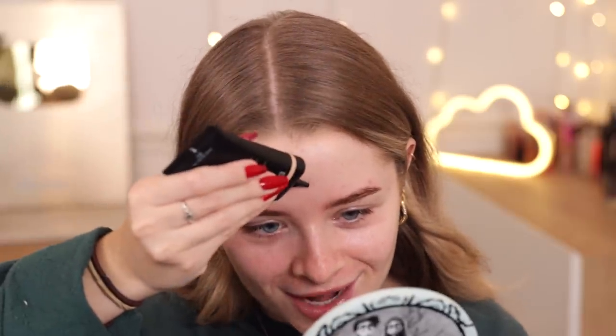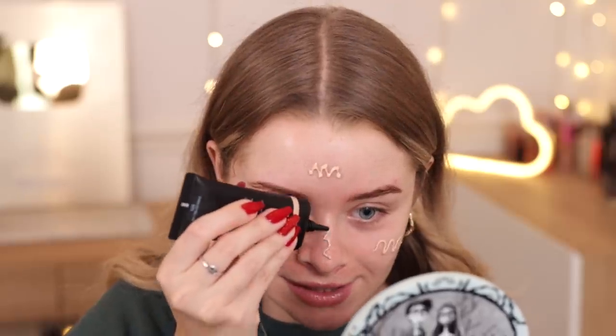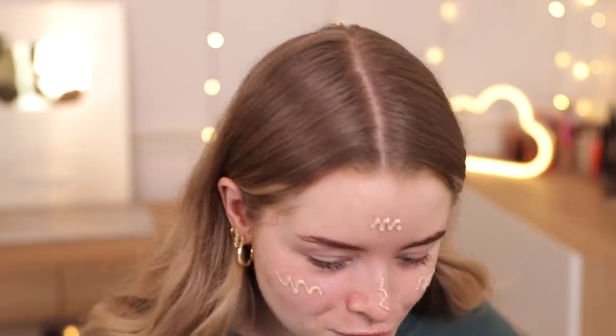For my base — this is very bougie but I really want to test it — this is by Shiseido. They do some incredible makeup but it is very expensive, just a little warning. This is the Synchro Skin Self-Refreshing Tint and it has SPF 20. They sent over the shade 125 Fair, which looks like it'll work for me when I don't have my tan on. It's got a very thin nozzle so I'm going to squeeze some onto my face. I love a skin tint so I'm hoping I'll like this.